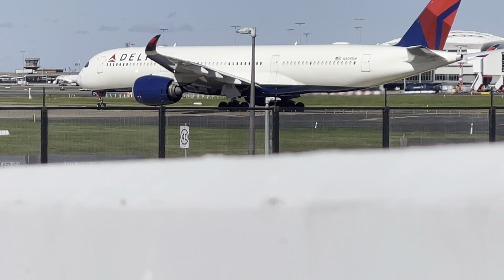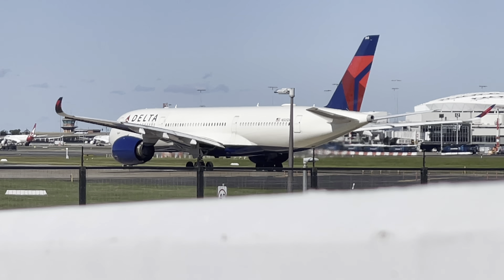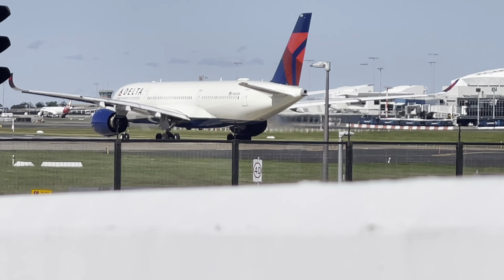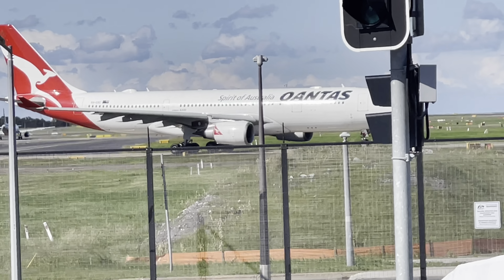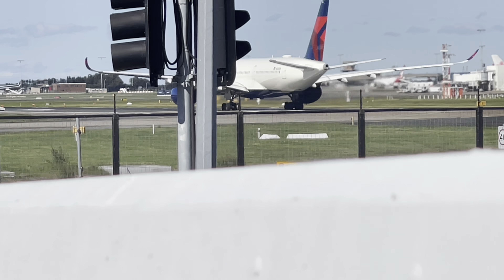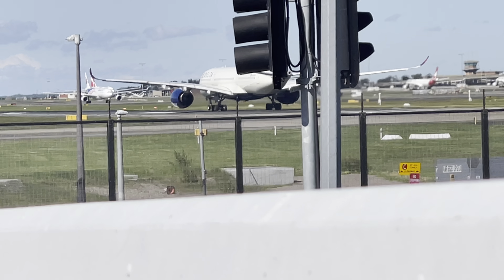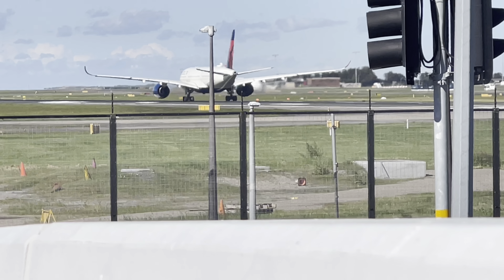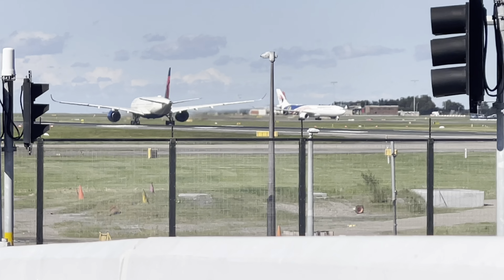This is a Delta A350 flying from Sydney to Los Angeles, DL 41. Next is actually the Qantas A330 — oh, the nice sound of the full power! That's our Malaysia Airlines plane behind it, right there from before.